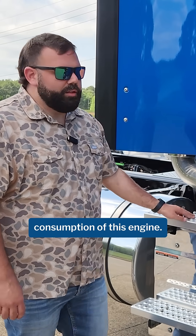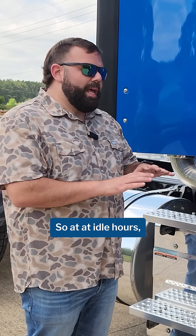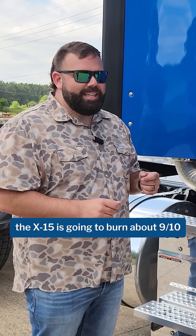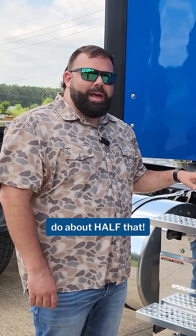Going back to the fuel consumption of this engine, I'd like to compare it to the Cummins X-15. So at idle hours, the X-15 is going to burn about nine-tenths of one gallon of diesel at idle. This truck is going to do about half that.